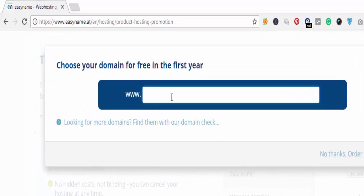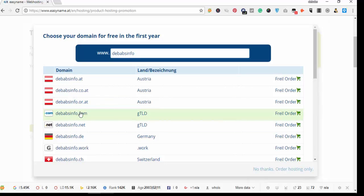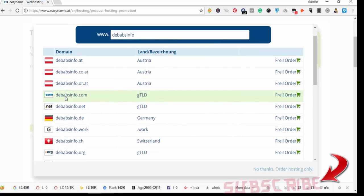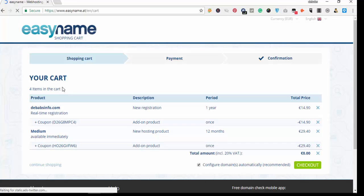Clicking 'Order Now' brings you to the domain selection page where you type in the domain you want. For example, I want 'devopsinfo.com'. You can also see other extensions — .com, .net, .org, .info — they are all free to order without paying anything. Once you select your domain, you click on 'Free Order' and wait for it to load.